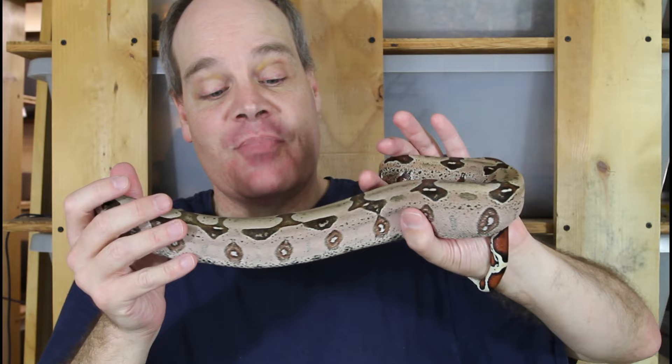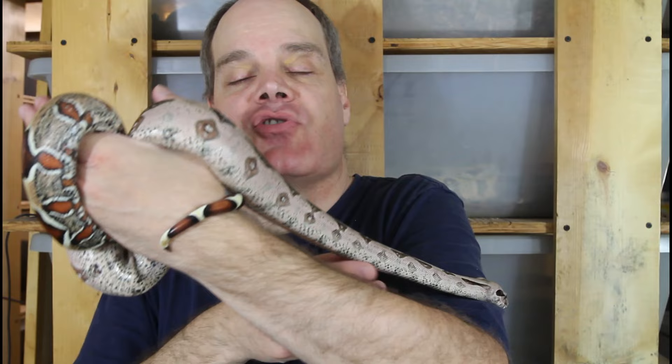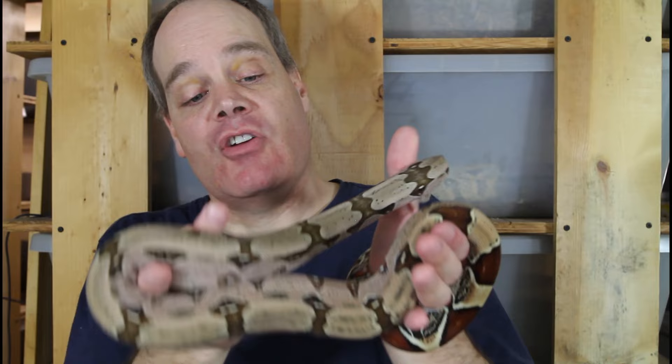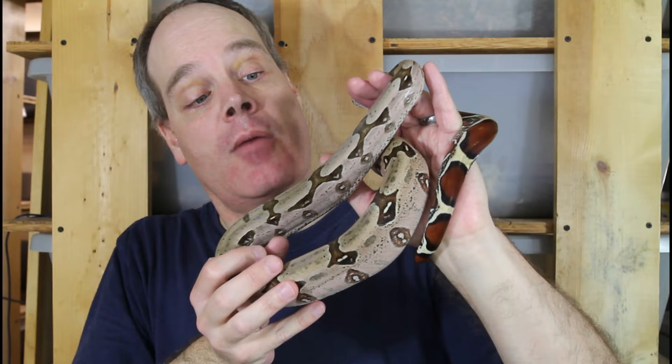I have about 10 animals left from the 2022 season — now a year old, about two to two-and-a-half feet. They're great if you want a boa a little bigger than a baby, a year closer to breeding size, and less fragile than newborns. You can see them at my Flickr page via the link below. Pink Floyd is a two-year-old at about three feet — he'll probably put on another two feet over the next two years, eventually reaching six to maybe seven feet. A beautiful, colorful, high-contrast animal.